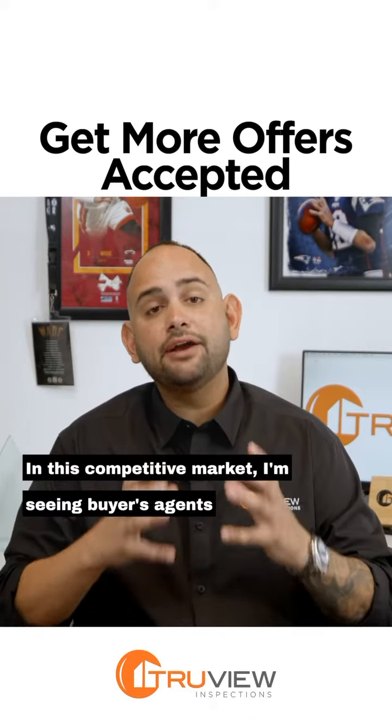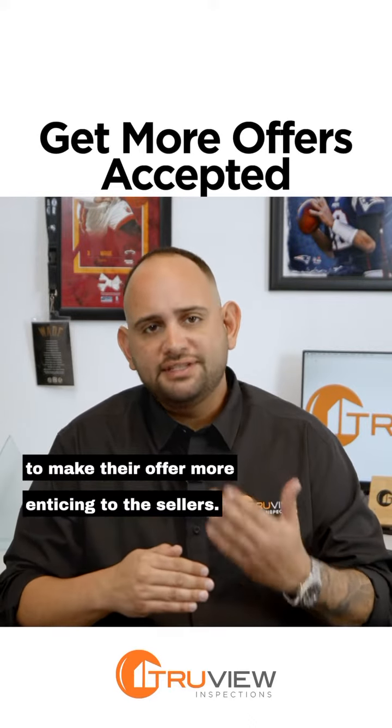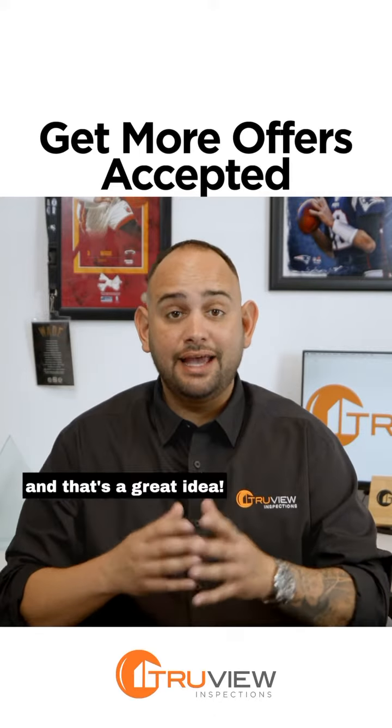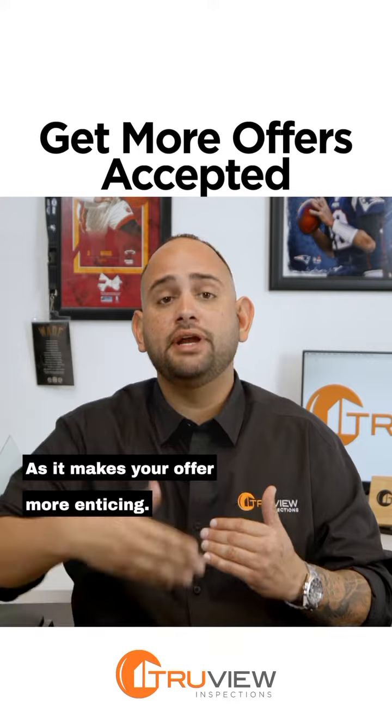In this competitive market, I'm seeing buyer's agents make their offer more enticing to the sellers. They're putting three-day or five-day inspection periods, and that's a great idea as it makes your offer more enticing.